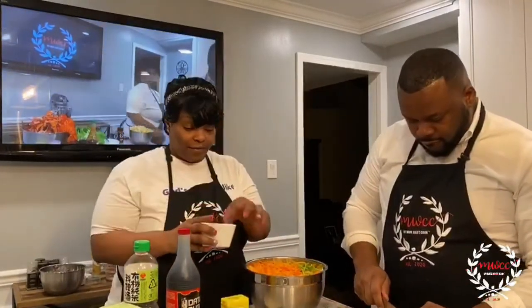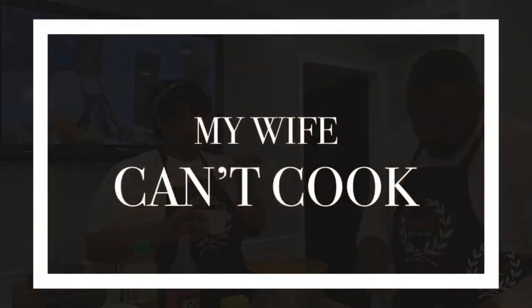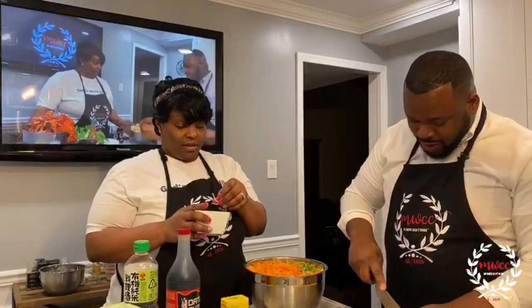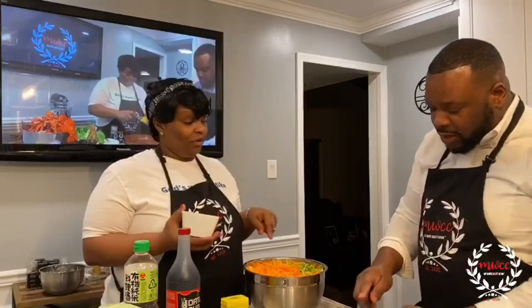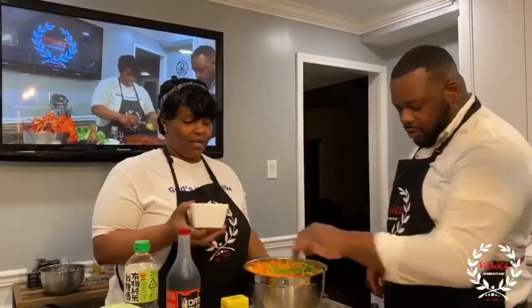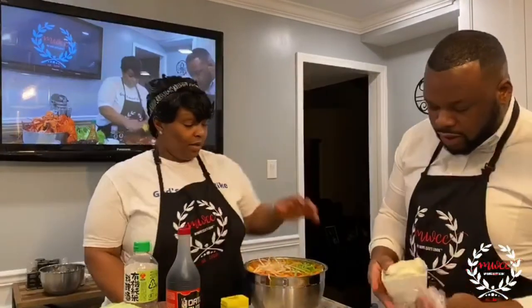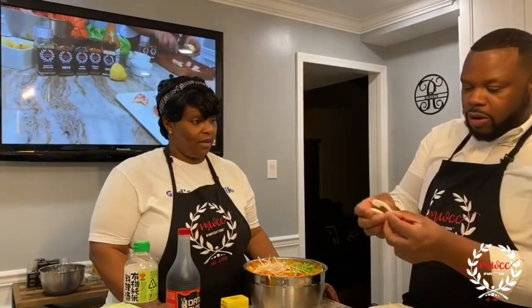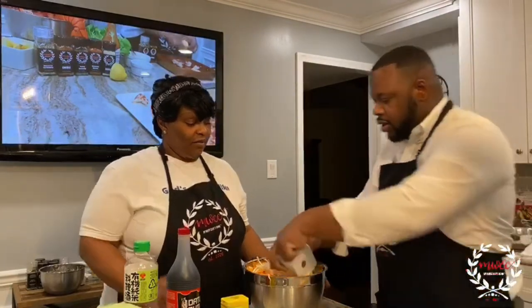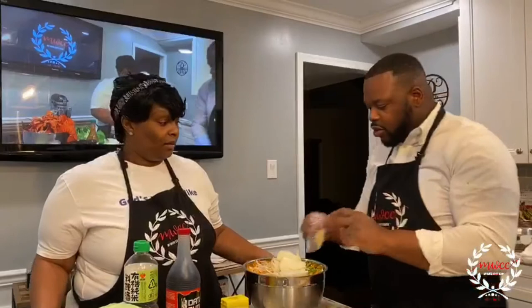These bean sprouts — you see this? This goes in there too. When you get fried rice a lot of times from the store, it has bean sprouts in there. We have some onion here — we cut the onions in strips as well, they're going to come apart automatically inside. We're going to cook all of this together really quickly. I'm also going to put the garlic in there.